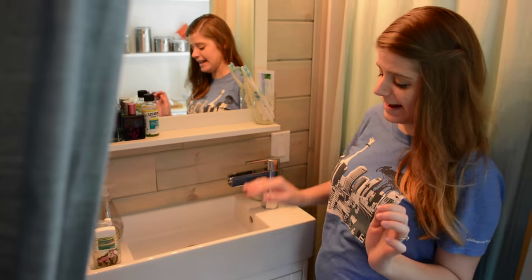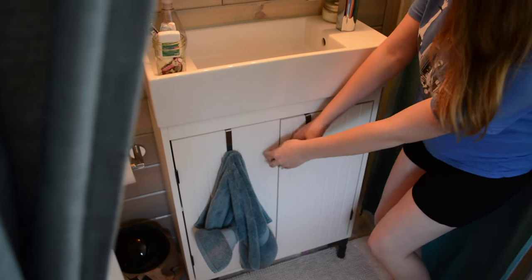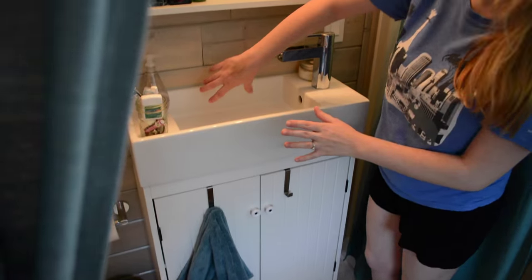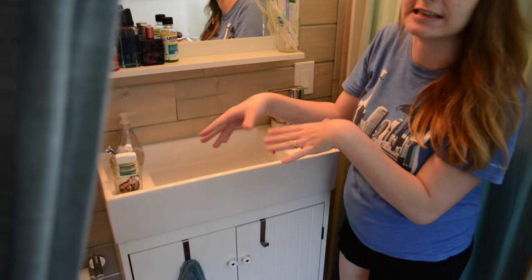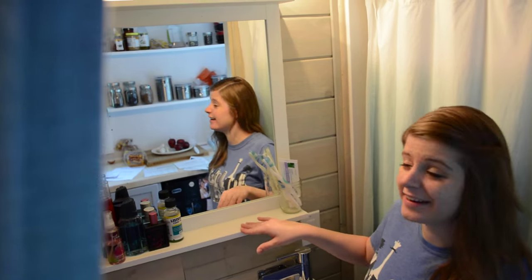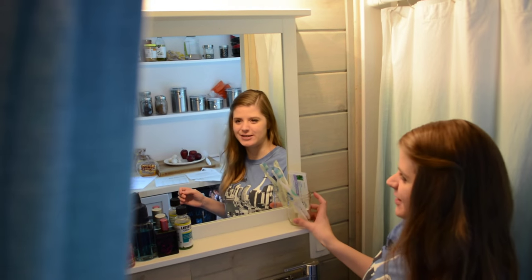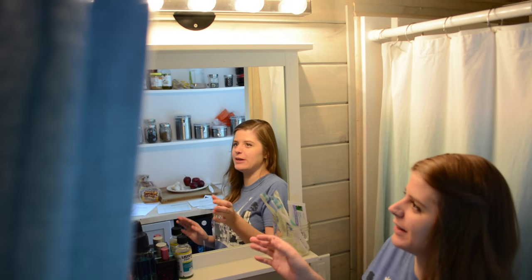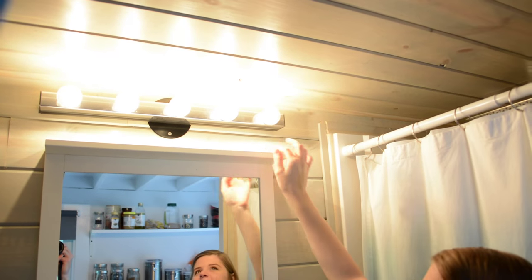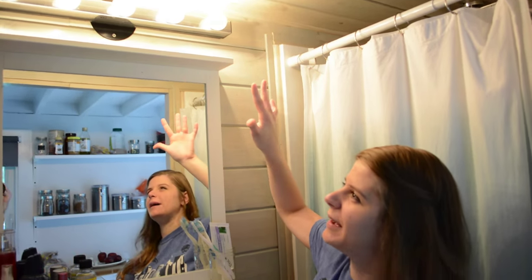In another IKEA package, we have the bathroom sink itself — it's a Fister — and the cabinets are a Silveran. They open up and work around the plumbing so you still have storage down there. There's also a Silveran mirror cabinet with a little tray where we keep our toiletries and toothbrushes. The vanity-style lights are also from IKEA, about $12.